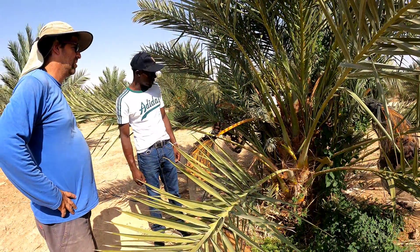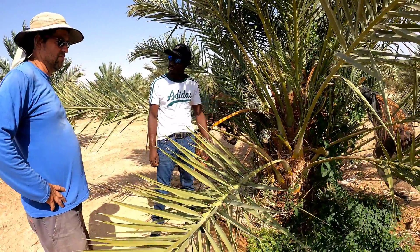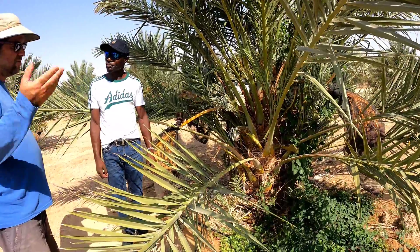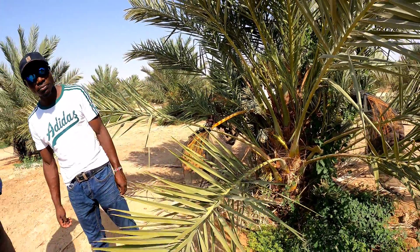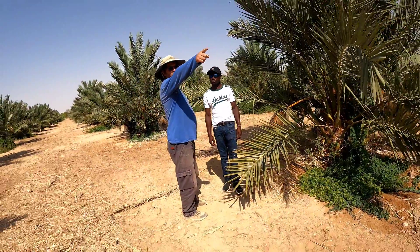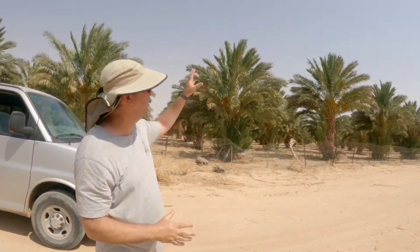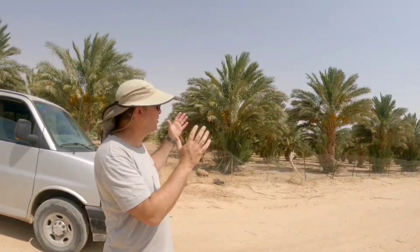When you want to make an offshoot, you don't take from this young tree — it still doesn't have any offshoots. We're waiting for the tree to get stronger. We start to take offshoots from the older trees over there. If I take this offshoot, it will be identical to this tree. I know for sure that if I take an offshoot, it will be a Medjool identical to the mother.